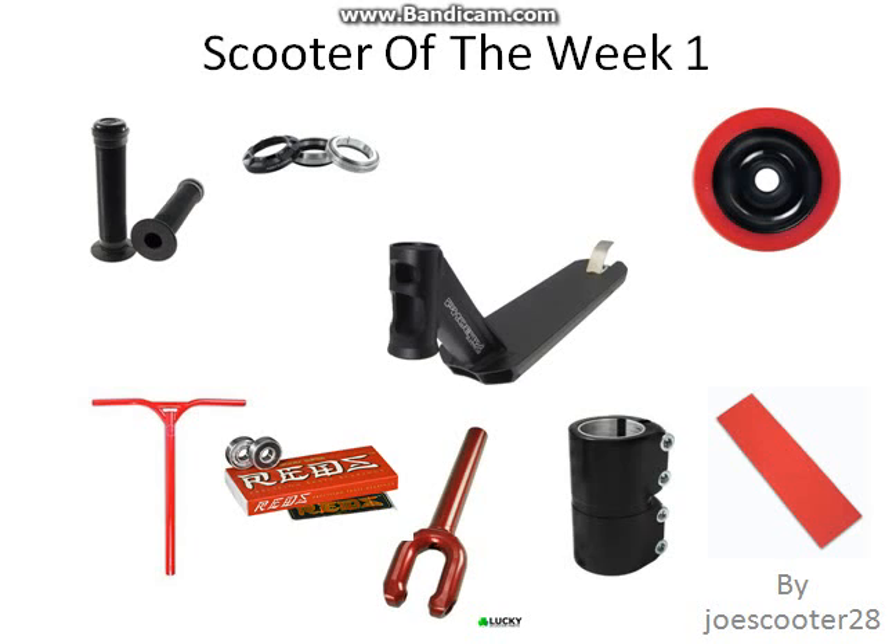Comment below with a suggestion — you've got to like this video, and then you can comment saying what parts you'd want included. Thank you for watching, look for scooter of the week number two coming out next Saturday. See you later!